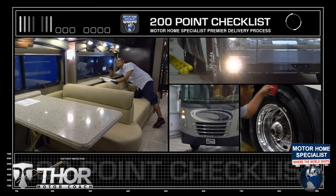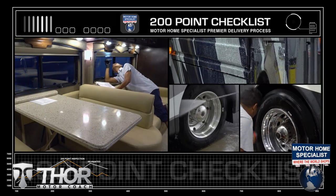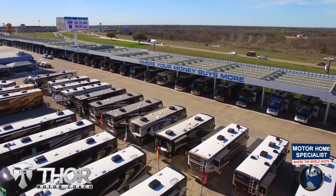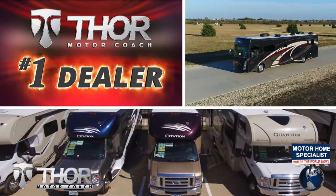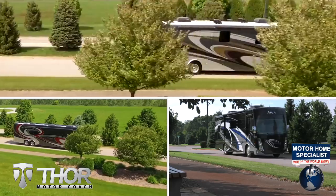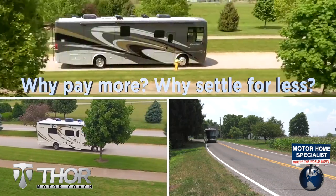These additional detail and inspection processes are just a few of the countless steps taken here at Motorhome Specialist to help ensure that you not only receive a better selection and price, but also the unparalleled quality and service that you deserve. So get busy living in an all-new Thor Motor Coach from Motorhome Specialist today. Why pay more? Why settle for less?